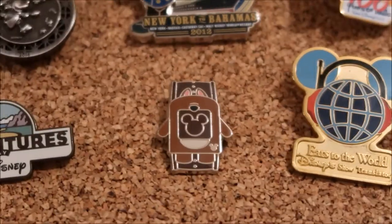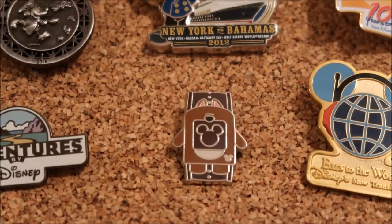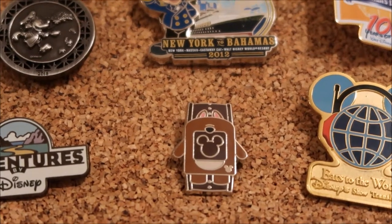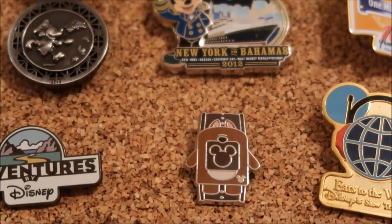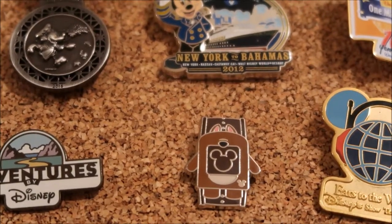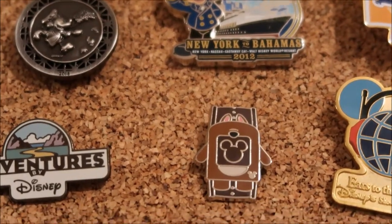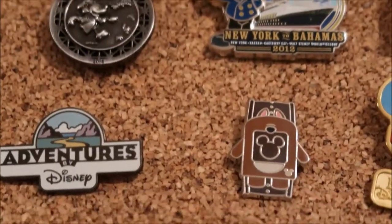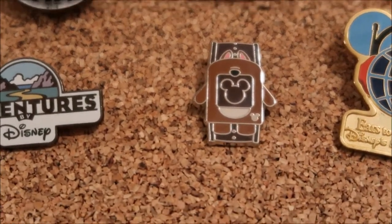This Chip Magic Band pin I traded for at Pin Traders a couple years ago. The pin board was open, which — if you know pins — is rare. It's hard to be there when the pin board's open because it's not a set time, it randomly opens. So I jumped in line, and the Magic Band set had just come out. I collect Chip and Dale, so I grabbed that one and one other pin.